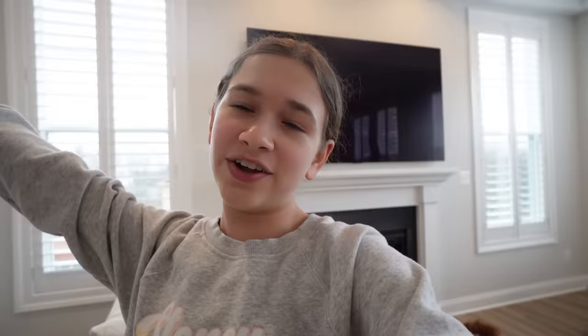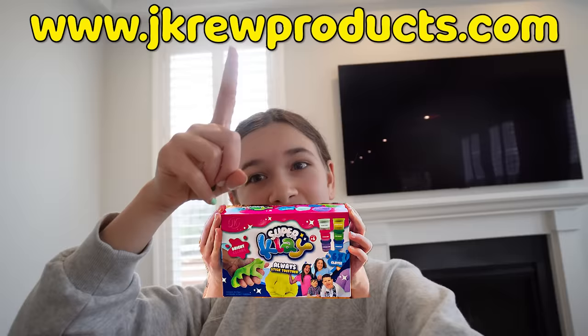Before we hop into this challenge, we'll leave you three seconds to smash the subscribe button. Three, two, one, zero. Did you do it? And make sure you guys check out our other three channels: our Joker Gaming channel, our Sula and Maddie channel, and our Joker Shorts channel. And if you guys want to check out our super clay, check out the link right here and in the description.